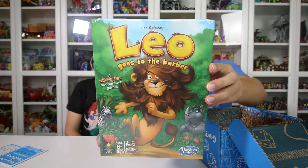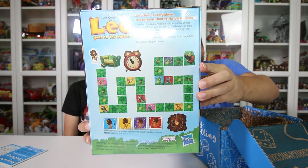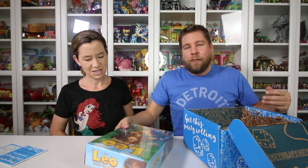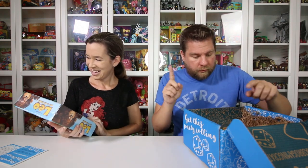Leo Goes to the Barber is a game for kids ages six and up, two to five players — a wildly fun cooperative game. We will be doing videos on all these games; one of them is going up tomorrow so you will see it tomorrow. Leo's hair is everywhere and you've got to get him to the barber chair!